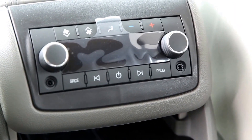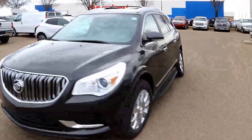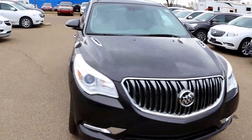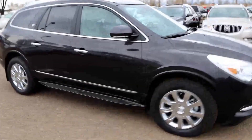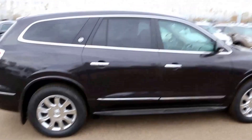Rear climate control. 2017 Buick Enclave Premium all-wheel drive, here at Davis Buick GMC Medicine Hat. Come on in today and take this beautiful vehicle for a test drive.